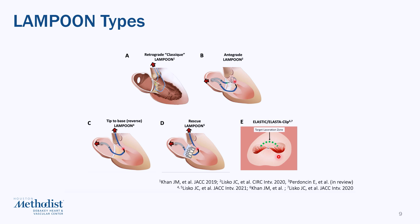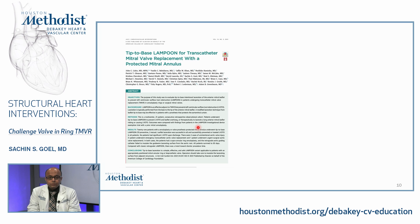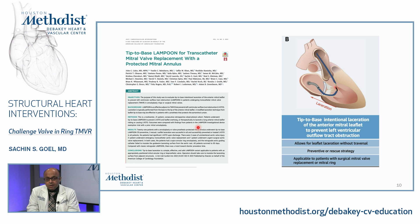In this case, based on the pre-procedural workup, we decided to proceed with a tip-to-base Lampoon to split the anterior leaflet, reduce the risk of LVOT obstruction, and then place the Sapien valve. This is supported by a published series, to which we contributed, on tip-to-base Lampoon for TMVR in patients with a protected annulus such as a previous ring or previous valve, published in JACC: Cardiovascular Interventions. This clearly demonstrated the safety and efficacy of this tip-to-base laceration of the anterior leaflet.